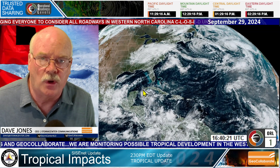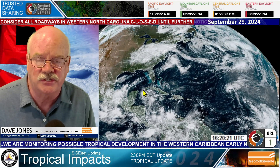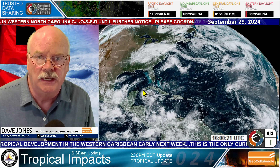This is the system we'll be watching very closely. That's the one that poses the highest threat to the United States over the next seven days, and it could impact some of the same areas that were impacted by Hurricane Helene.